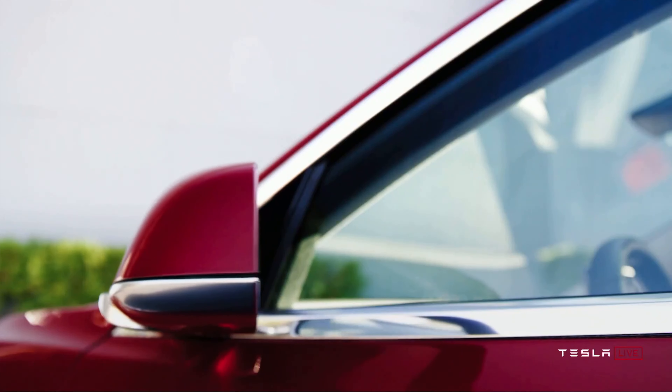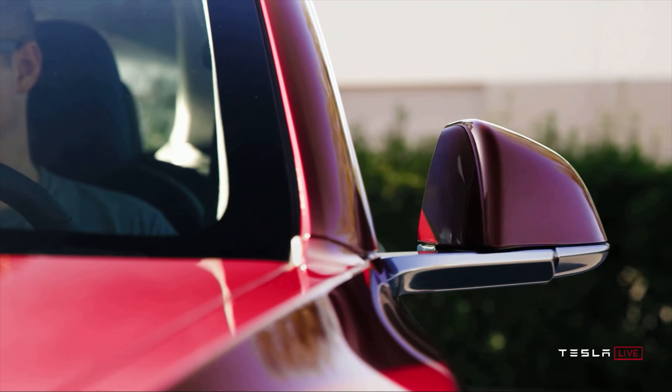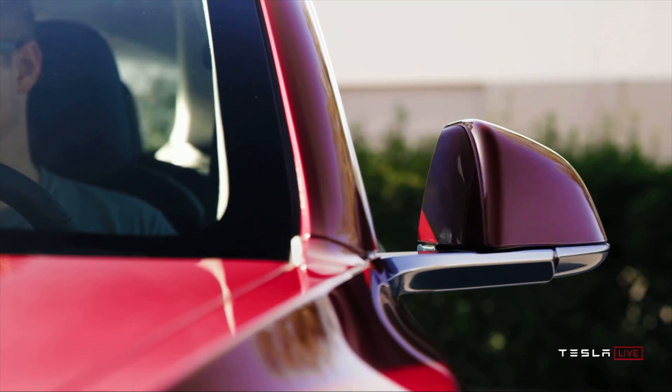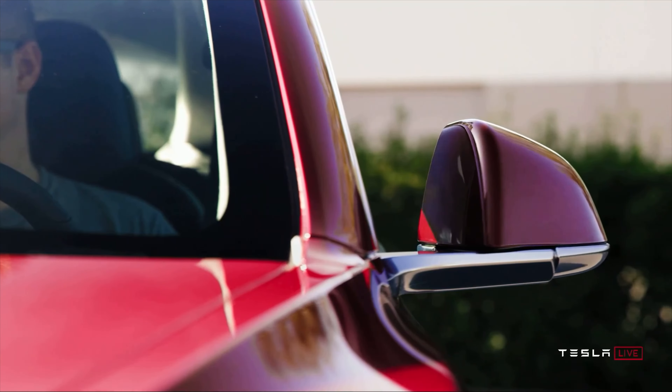Tesla also says there should be new wireless charging built into the car — obviously in the front in the redesigned center console, but also in the rear armrest area for rear passengers, which is super cool. Additionally, Tesla says there are fast-charging USB-C ports available for each passenger, so there will be ports all around the car to get a speedy charge for your device from any seat.